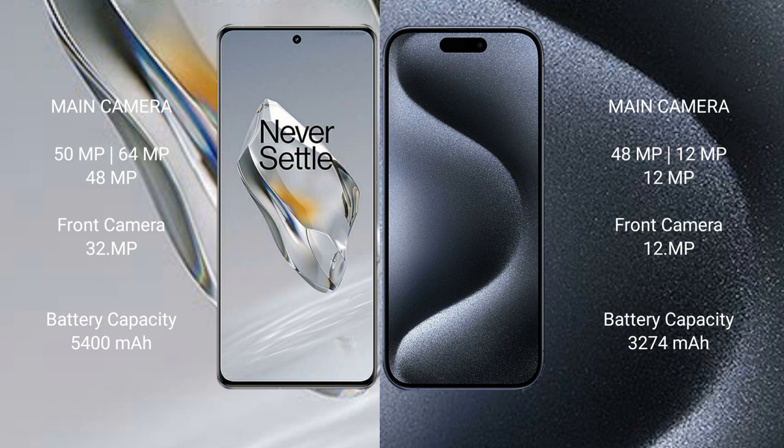OnePlus 12 features a triple rear camera setup: 50 megapixel plus 64 megapixel plus 48 megapixel, with a 32 megapixel front camera. iPhone 15 Pro also features a triple rear camera setup: 48 megapixel plus 12 megapixel plus 12 megapixel, with a 12 megapixel front camera.